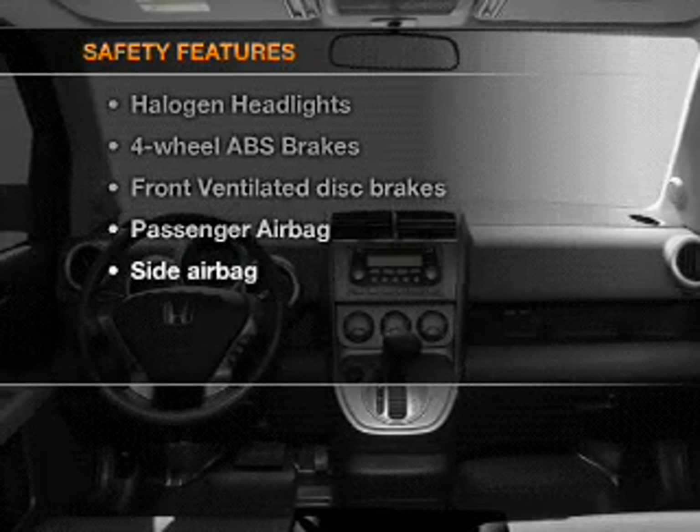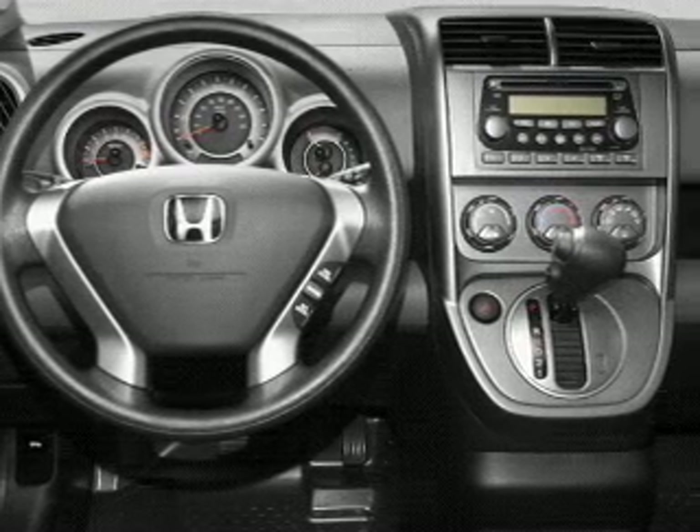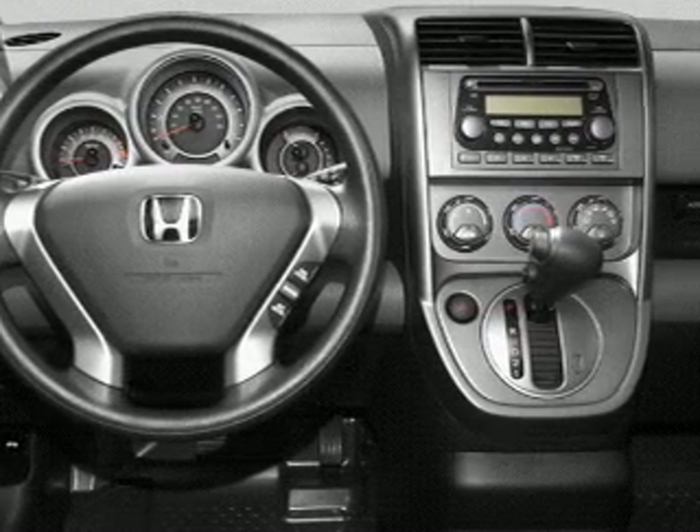And for your peace of mind, the following safety equipment is included: front ventilated disc brakes, passenger airbag, and side airbag.